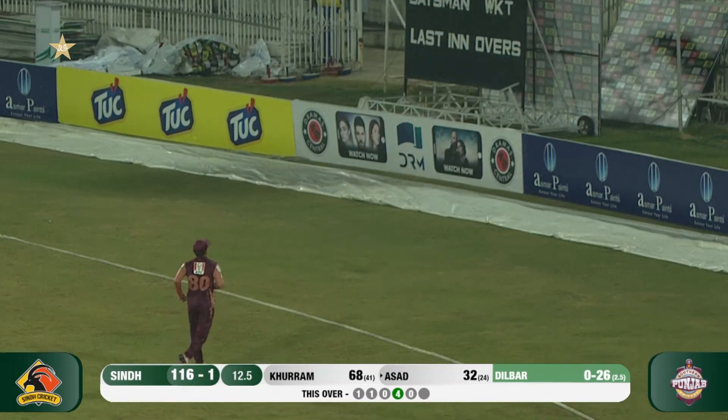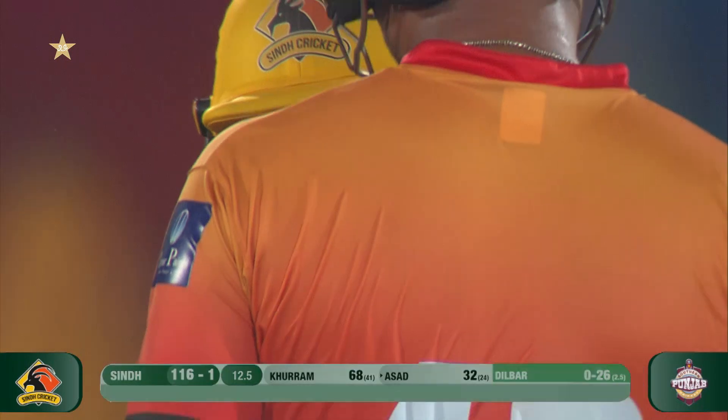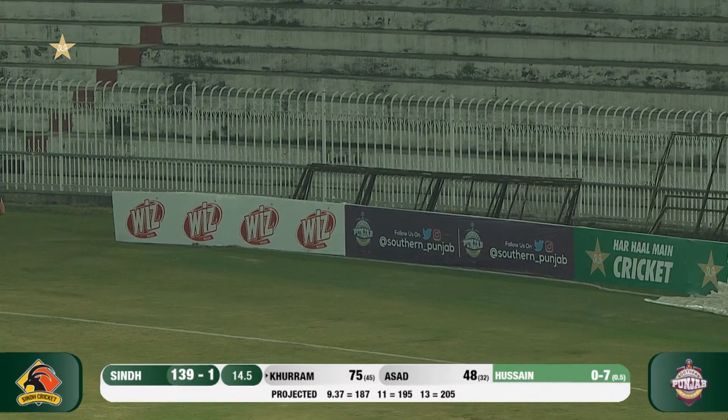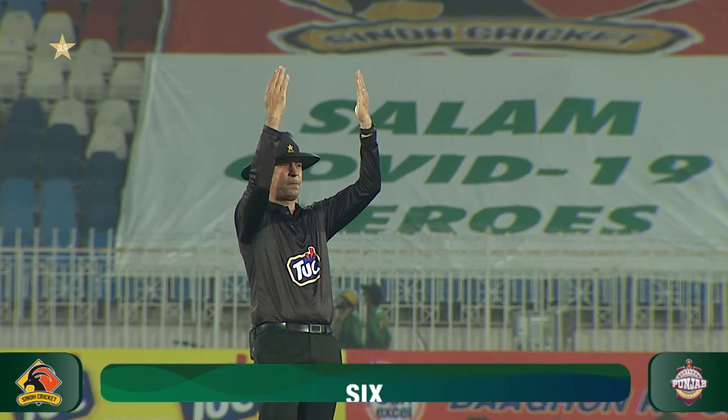He played with two fielders but couldn't get a good bounce — he was thrown away from the ball. This is a full toss; this time he played with great timing. Khuram Manzoor has played a beautiful shot.